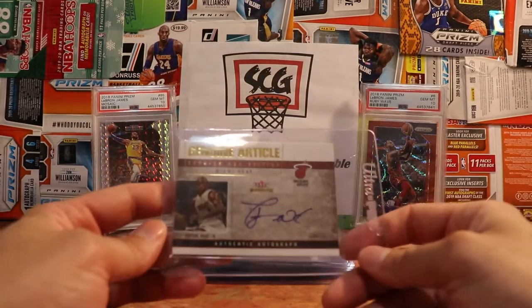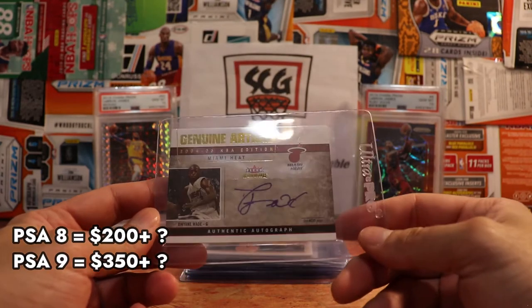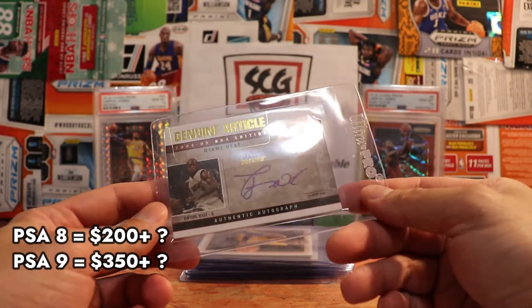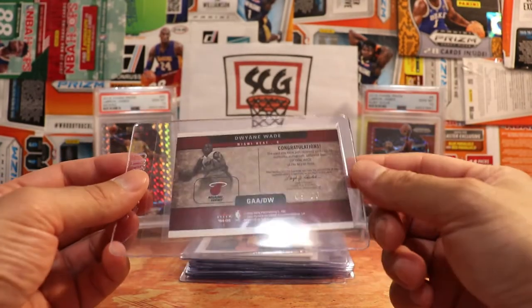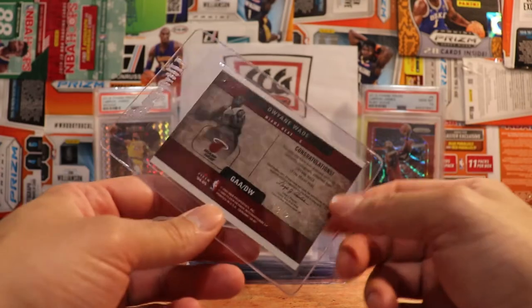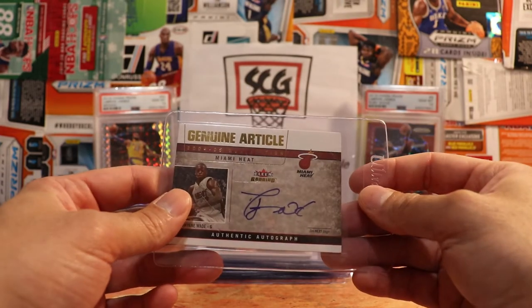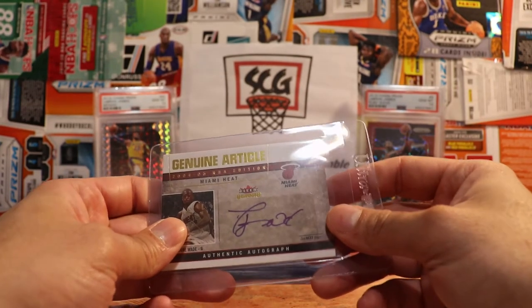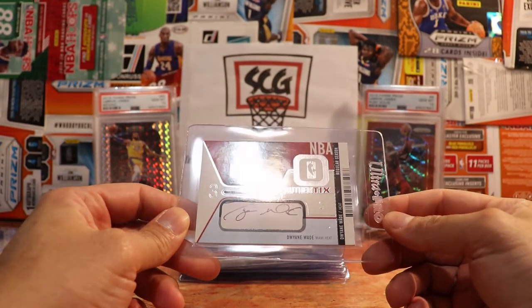Here's the Dwyane Wade — this is not a rookie; I believe it's a second year auto, very short printed, out of 20. It is a sticker but out of 20 — I mean, you can't find this card. I'm a big fan of Dwyane Wade; I think I paid around $80 for this card.